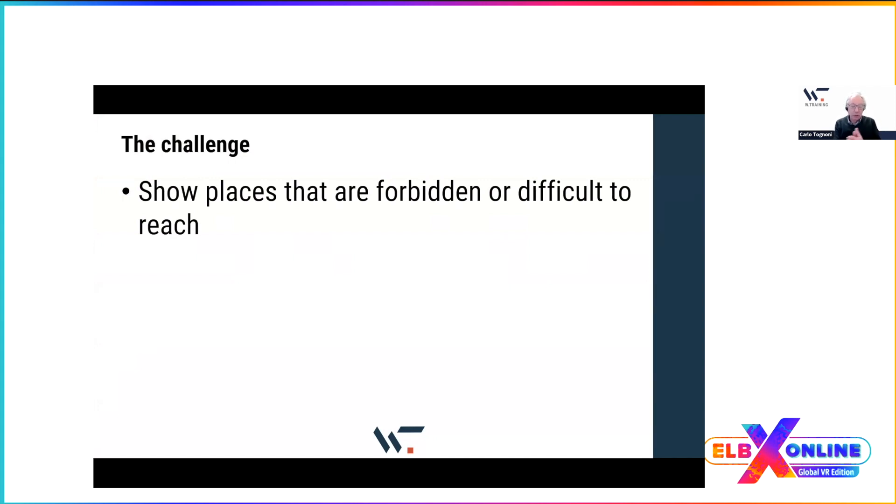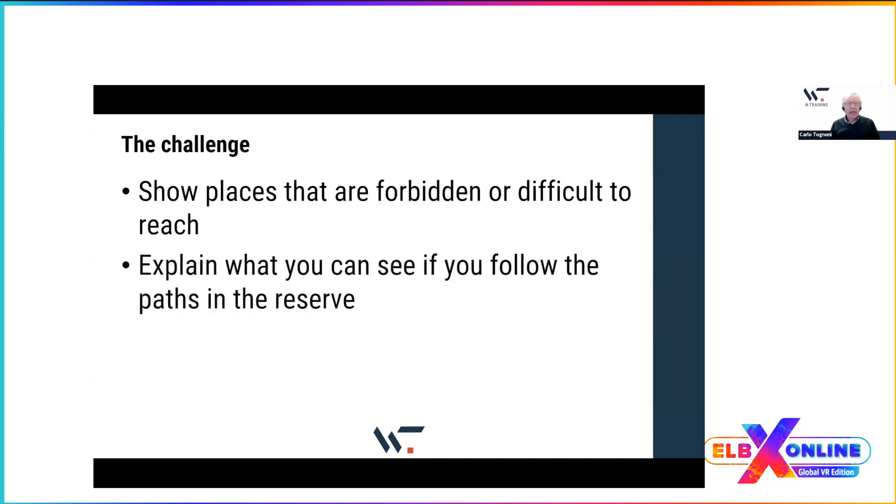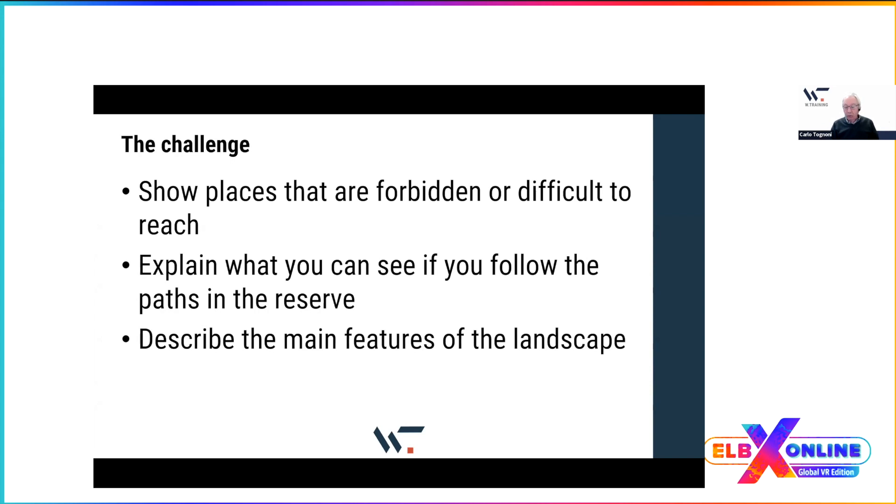The idea was to show places that are forbidden or difficult to reach. During the demo you will see that even though there are paths for going around the area, some are quite difficult — mountain paths, steep and hard to walk. Moreover, there are areas where people cannot enter without special permission. The goal was to show those places and explain what you can see, helping distinguish what was shaped by humans versus original flora and fauna.